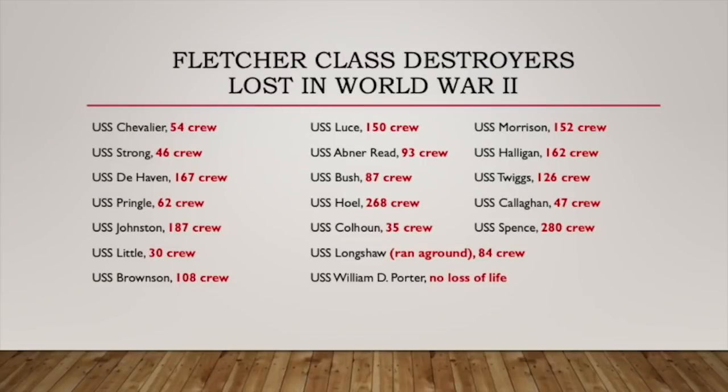At the end of this video, I'm going to be showing the 19 Fletcher classes that were lost, along with the number of crew that remain on Eternal Patrol. If you like this video, please click the subscribe button and ring that bell to get future notifications. You'll see other suggested videos on the right-hand side of your screen or down below if you're on a phone. We hope you liked this video and I hope you learned a little bit. And now it's time to pay homage to the 19 Fletcher classes lost during World War II. Thank you very much, and we'll see you again soon.